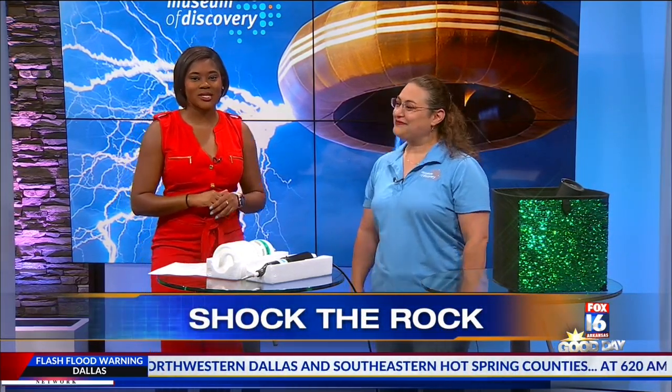So how would you like to see the world's largest Tesla coil in action? Shock the Rock is going to be in Little Rock this Saturday. Laura Simpson from the Museum of Discovery is here to explain.